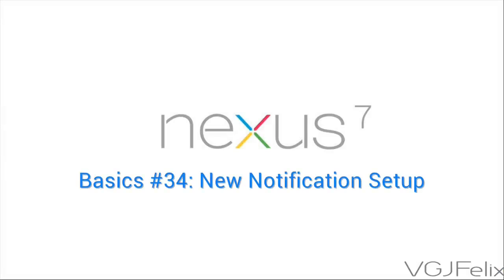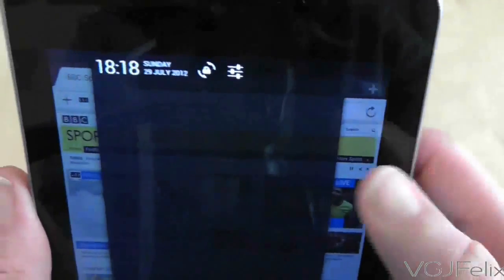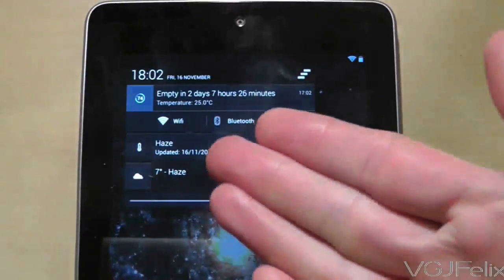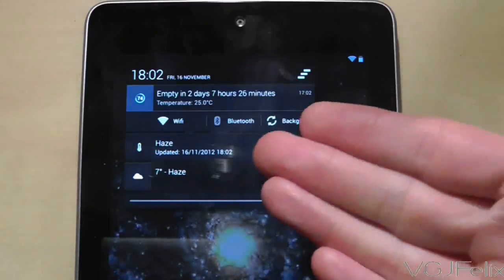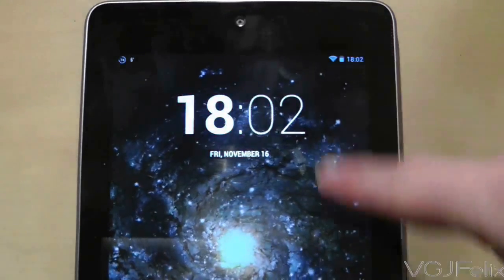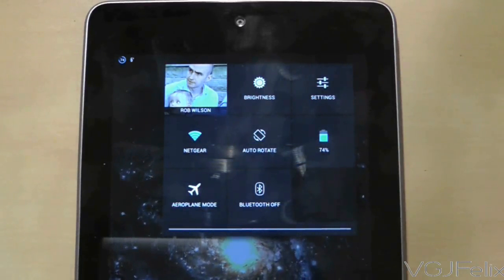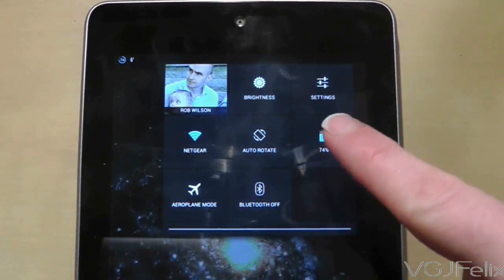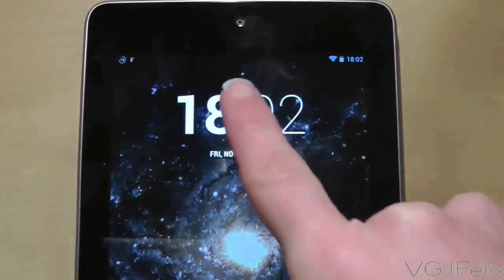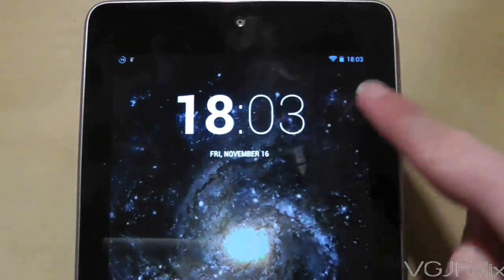Life used to be simple for the Nexus 7 notification tray — swipe anywhere from the top of the screen and the notification tray with options would be displayed. Since the Jellybean 4.2 update, the screen lock and settings buttons have disappeared from the standard swipe. Fortunately, they've just been moved. If you swipe down on the right-hand section of the top of the screen, a whole bunch of settings are displayed, including WiFi, brightness, screen rotation, profiles, and more. To summarise: swipe down from the left side to bring up notifications, and swipe down from the right side to bring up settings.